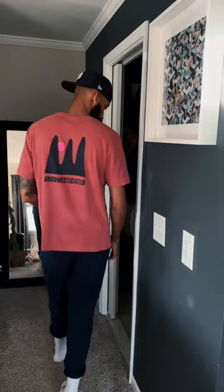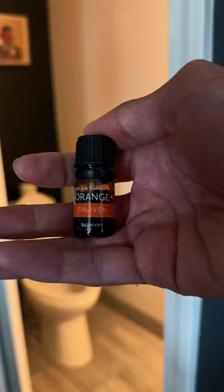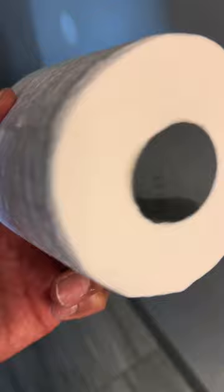Tip 4, essential oils on toilet tissue roll. This acts as another form of a hidden air freshener and will have your bathroom smelling good.